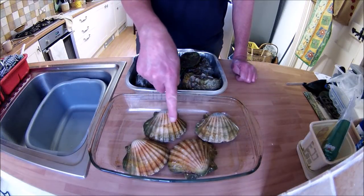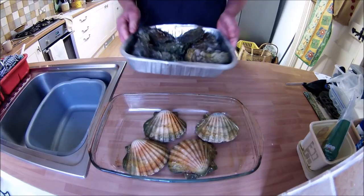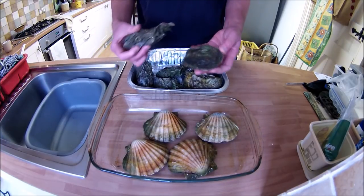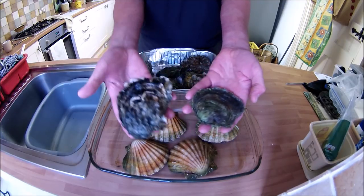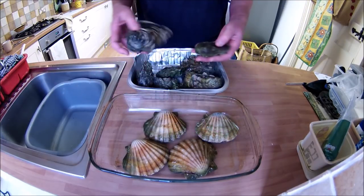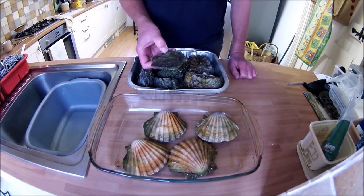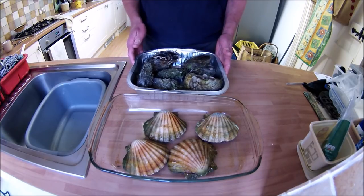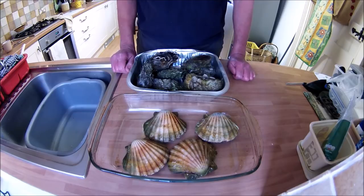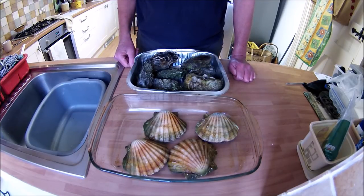Back home, here are the scallops and the oysters, and you can clearly see the difference between the invasive Pacific oyster and the native oyster — a totally different shape. I've only taken two of the native oysters; I could have taken a lot more but mainly took the invasive Pacific oyster. I've given them all a good wash and scrub to get the weed and mud off.